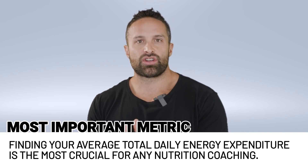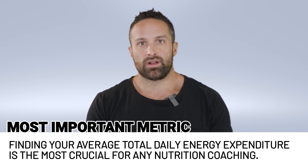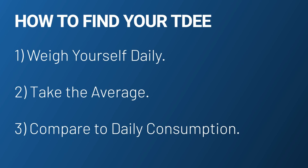In terms of determining your total daily energy expenditure — TDEE — that is the most important figure for Carbon or any coach making calorie adjustments. Your TDEE equals your maintenance calories. The best, most practical, and most accurate way to find your TDEE is to weigh yourself daily, take the weekly average, and compare that to your average daily calorie consumption. If you go a few weeks maintaining your body weight while eating 3200 calories, then 3200 calories is your TDEE — I don't care what any tracker says.